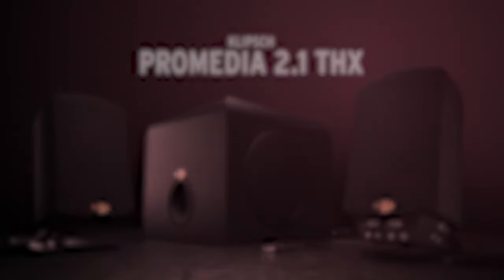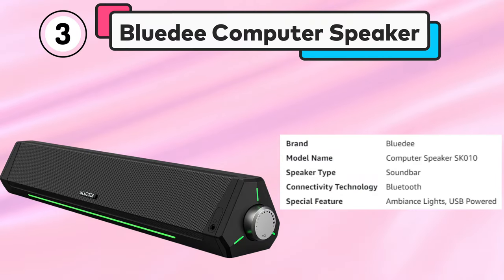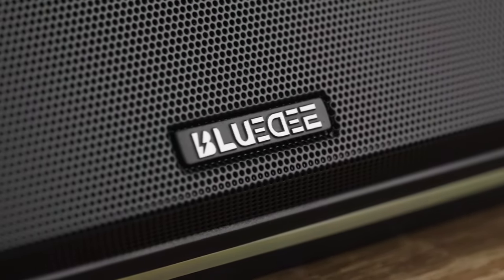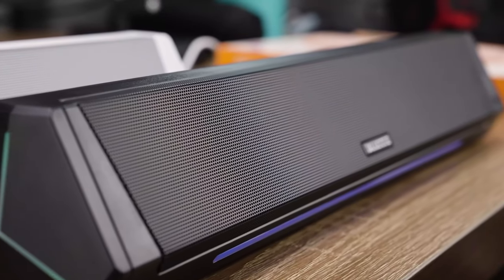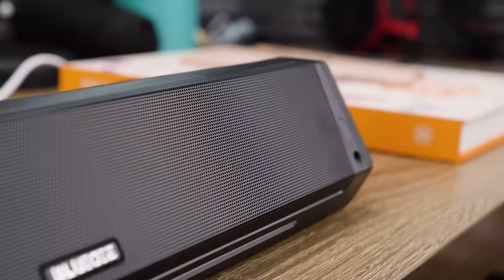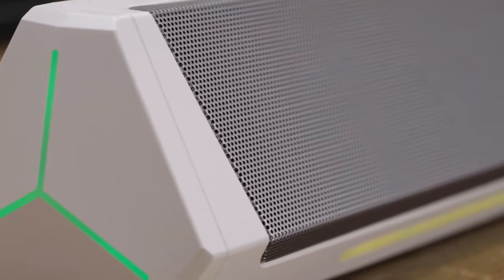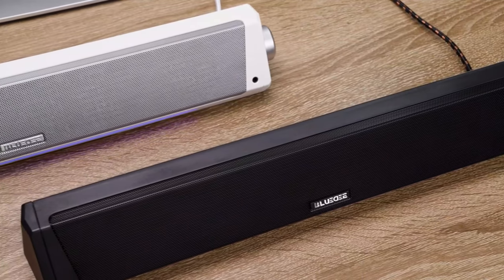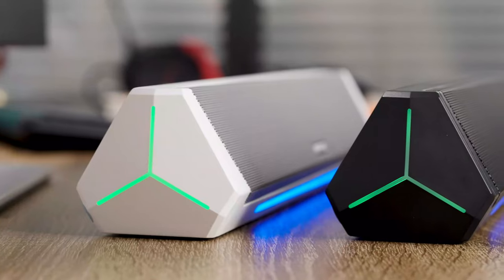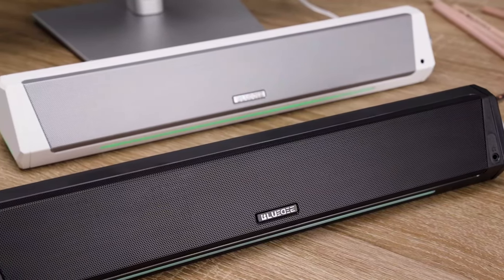The Klipsch ProMedia 2.1 is a top-of-the-line computer speaker system that offers excellent sound quality and versatility. Number 3: BlueD Computer Speaker. These computer speakers are a stylish and versatile option for enhancing the audio experience of your desktop, laptop, tablet, or monitor. The Bluetooth computer soundbar allows for wireless streaming, while the 3.5mm auxiliary input enables a wired connection to your device. The stereo sound provides a high-quality audio experience with clear and crisp tones. The USB-powered design eliminates the need for an external power supply, making them a convenient option for use in small spaces.